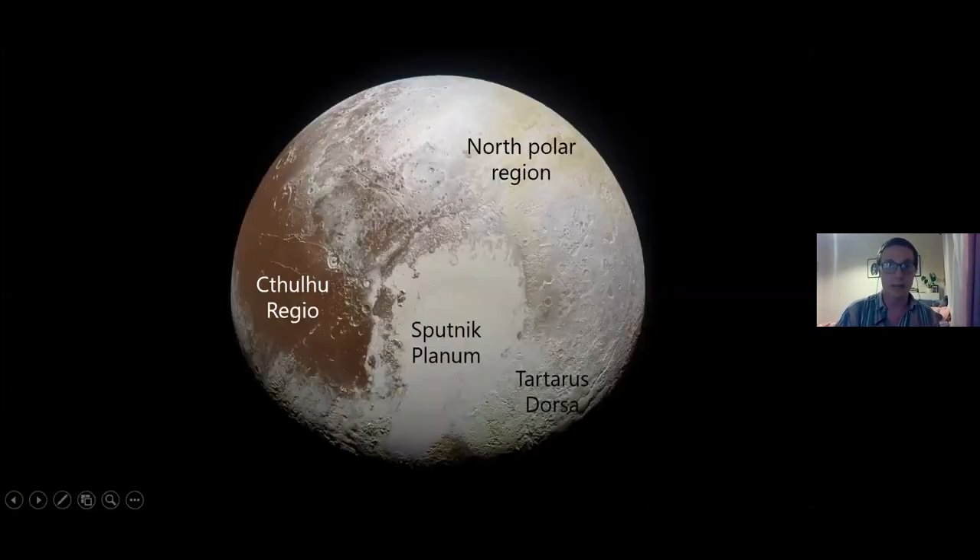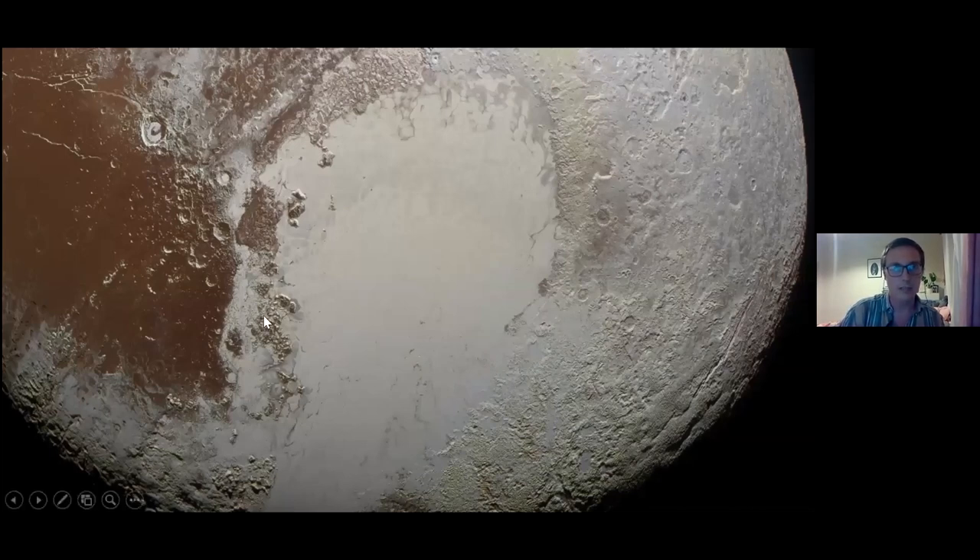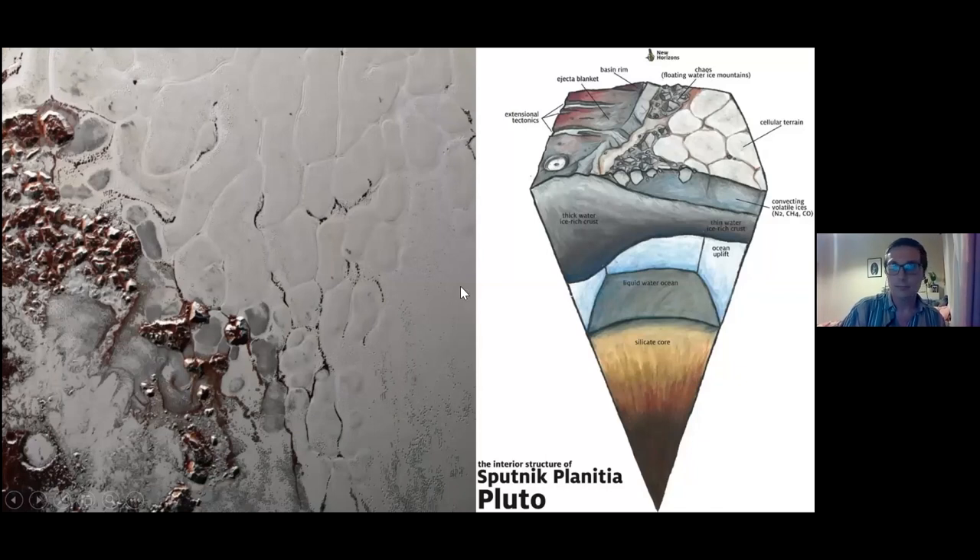Now zooming in on Sputnik Planum: you want to call it an ocean, but it's solid — yet it's still doing convection, which is very strange. It has these cellular terrains where hot material rises up in the middle and pushes out to the sides, then sinks at the edges — just like convection in a boiling kettle. These convection cells are quite young because there are almost no craters on Sputnik Planum. They probably turn over on a timescale of maybe a hundred thousand to a million years in geological time.